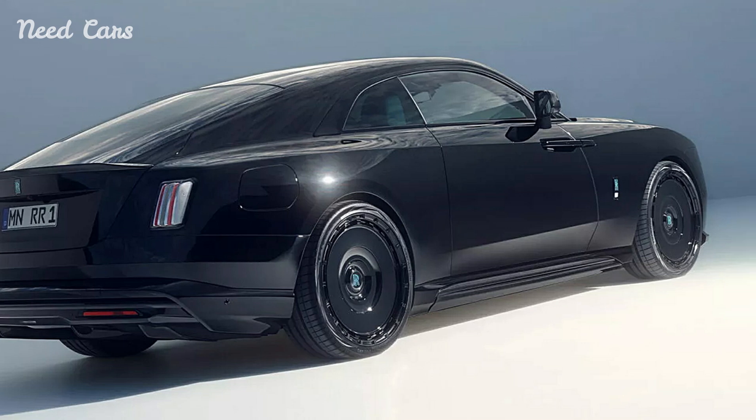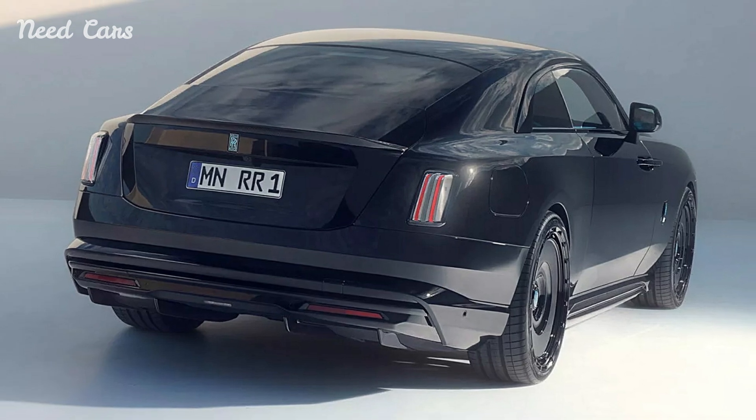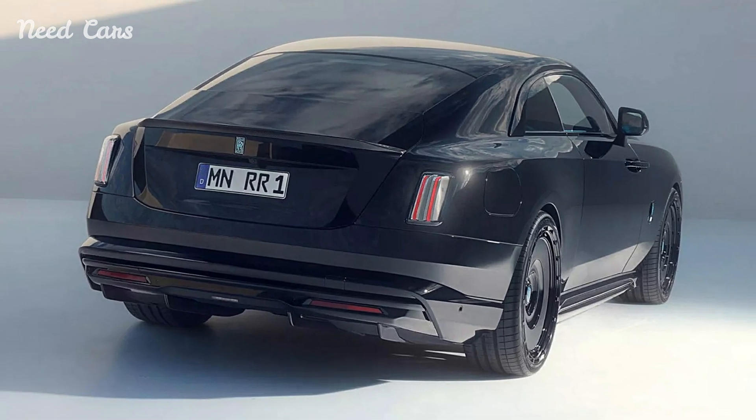Spofek has also lowered the Spectre's ride height by about 40mm, giving it a sportier profile without sacrificing the smooth ride Rolls-Royce is known for.